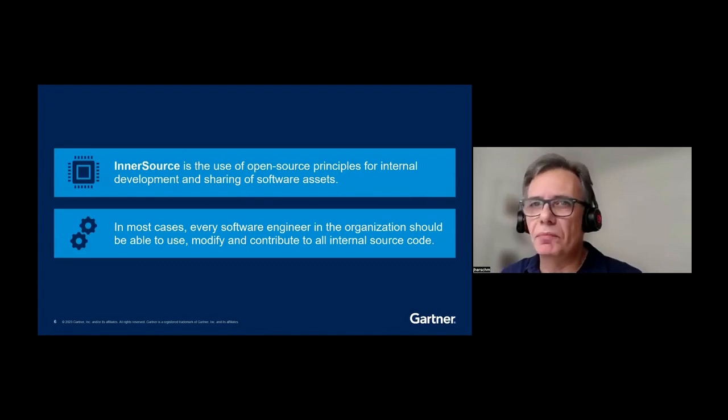So what is InnerSource? InnerSource is obviously about taking the concepts of open source and applying them to your internal software. Open source means the source code is available for everyone. And in an InnerSource effort, I make my source code available so not only my team or my business unit can see it, but everyone in the organization can see it — because we want to create this atrium where all parts of the business can be together.